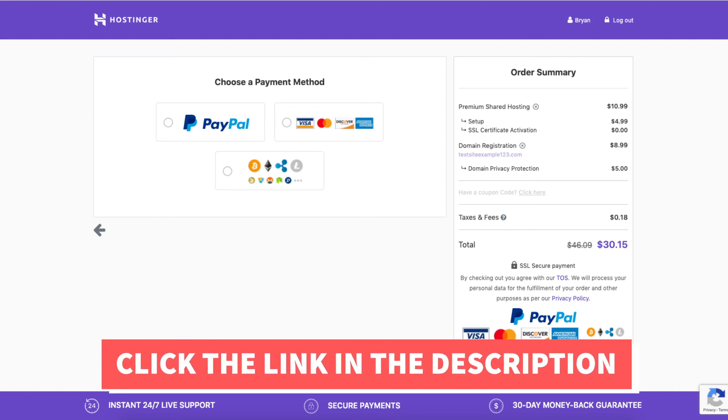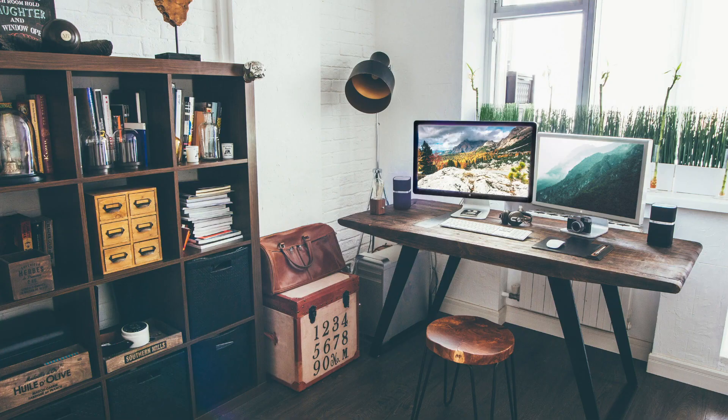That is my Hostinger web hosting tutorial on how to buy hosting from Hostinger. Thanks for watching! Give this video a thumbs up and subscribe to our channel for more hosting video tutorials. Leave us a comment — we love hearing from you.